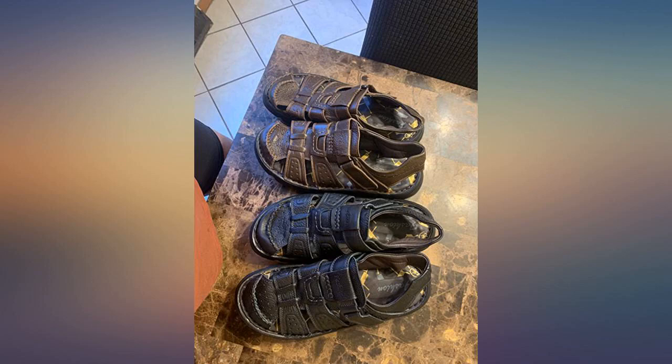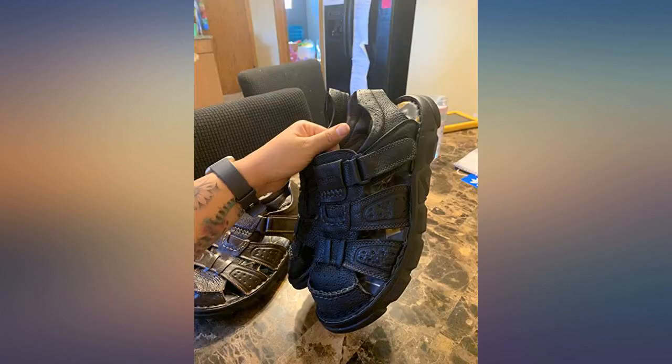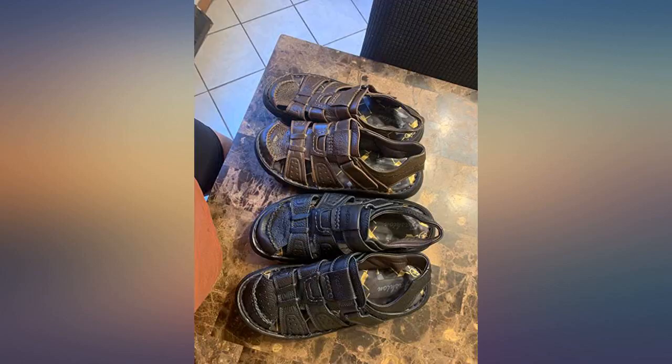These sandals are very comfortable and they look great. They fit me like a glove. Not sure how they will hold up as I just started to wear them, so time will tell, but as of now I am very happy with the purchase.